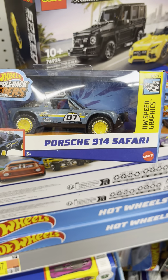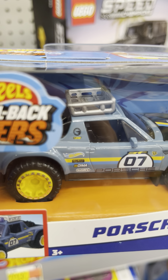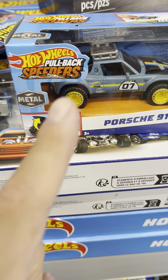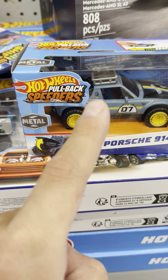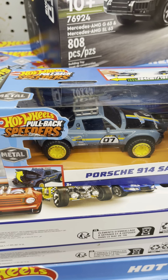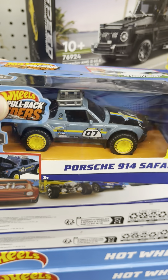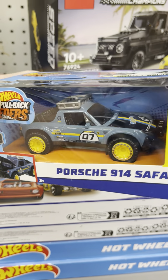And here's another one which is a Porsche 914 Safari. If you guys can see this logo up here — the logo is right there — I believe that shows it's probably a Treasure Hunt or Super Treasure Hunt. If anybody knows, let me know down below in the comment section. What do you think of these ones? Would you buy them?